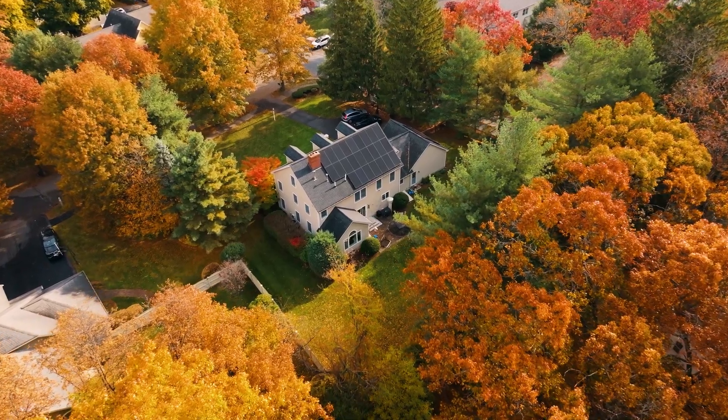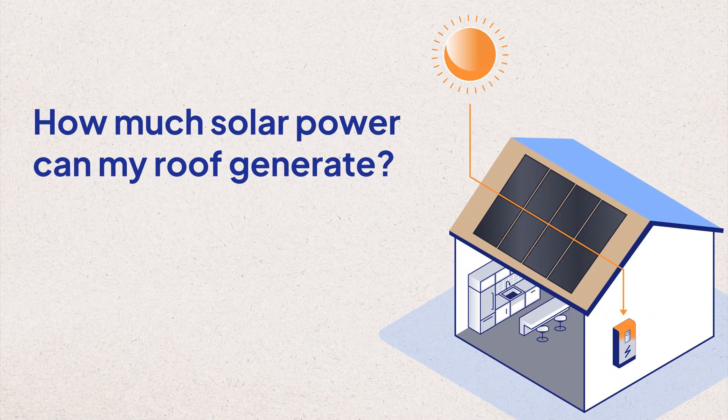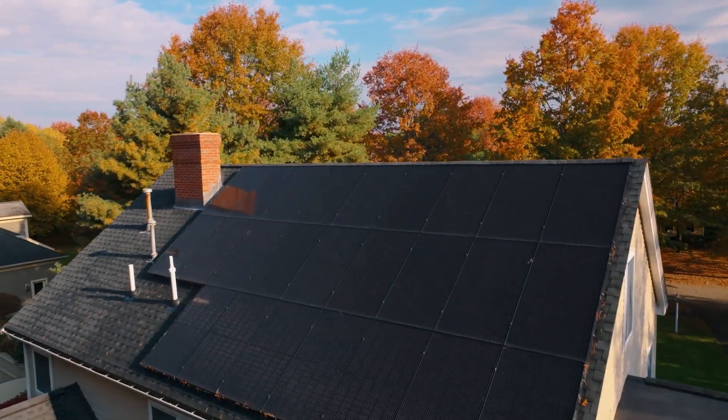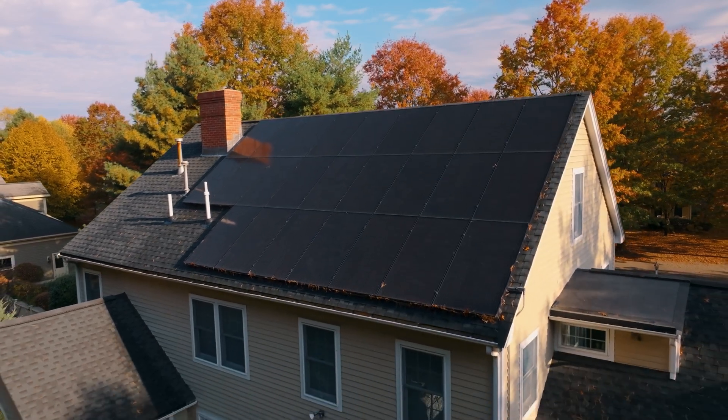How much solar power can your roof generate? Answering that question is both important and complicated. But EnergySage is here to help explain. In a perfect world, the average U.S. rooftop solar array can generate more than three times as much power as the home actually needs.